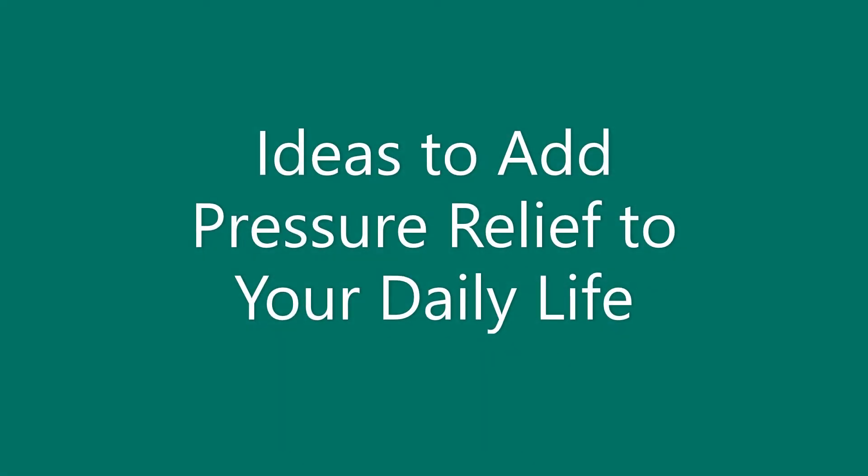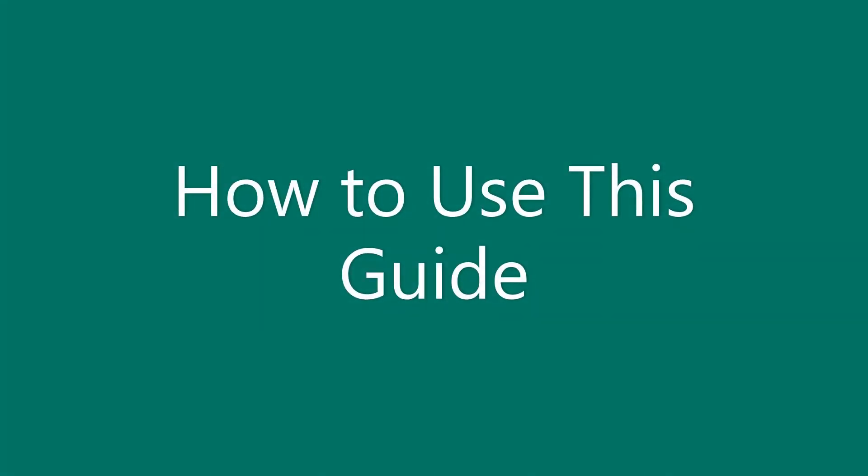Ideas to add pressure relief to your daily life. This guide explains how to work around common problems people have with pressure relief. It can be difficult to add pressure relief to your daily routine, as there are many reasons someone might not follow pressure management recommendations. Go through and see if any of the suggestions will work for you and your life.